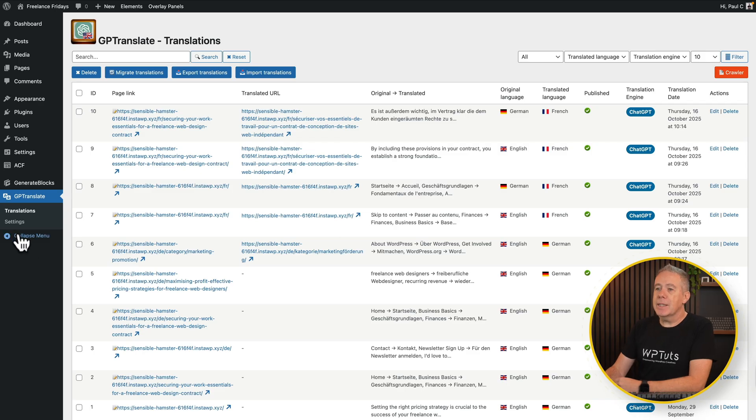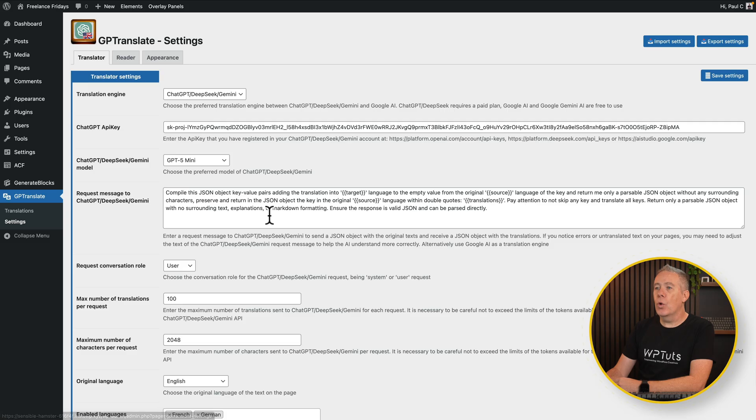Now we've seen the basics, let's go take a look at some of the settings, because I think this is where you can really fine tune what GP Translate offers to get the best end result for you, your users, and also for SEO. Jumping into the settings section, there's an awful lot inside here. A lot of which you can just leave as defaults to get a feel for it, and then tweak when you're ready. I'll link to documentation below that'll tell you what all these different settings actually do.